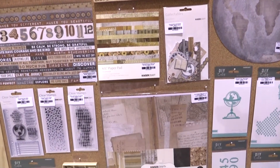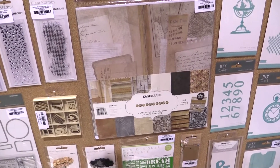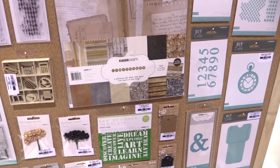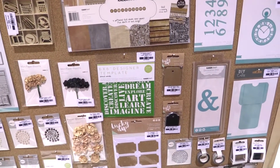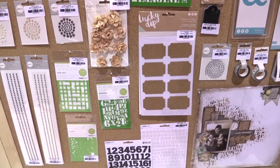This is Scrapbook.com and we're in the Kaisercraft booth looking at a new line called Documented. This line has so many postcard features, old type features, vintage inspired, and it's all about documenting and communication with your family and loved ones.